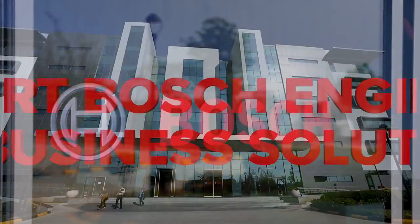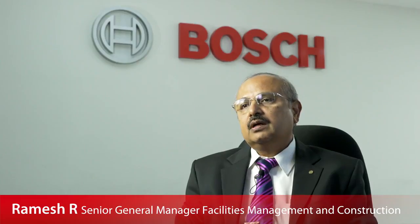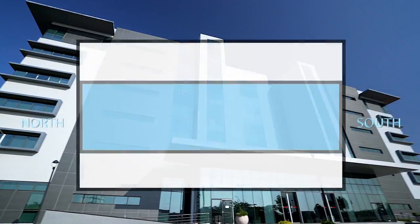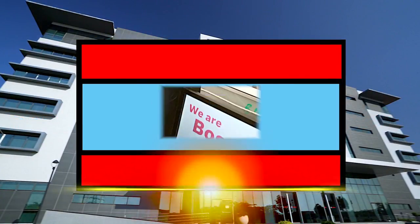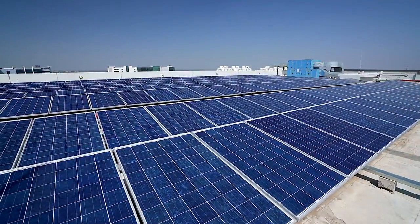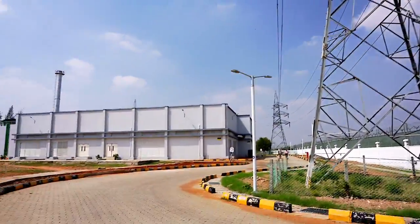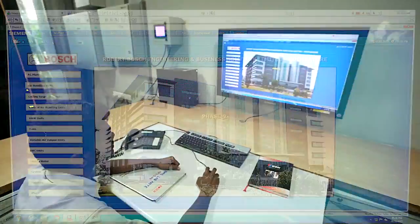Bosch, committed to energy conservation measures, has no hesitation in investing in the right technology right at the time of building design. We have placed all workplaces in the north and south so that harsh west and east sunlight doesn't hit the working areas. We have also gone for PV solar units on the rooftop — 140 kilowatt. We have adopted variable VAVs and VFDs for the HVAC system, which are energy efficient, along with BMS for controlling HVAC as a centralized unit.